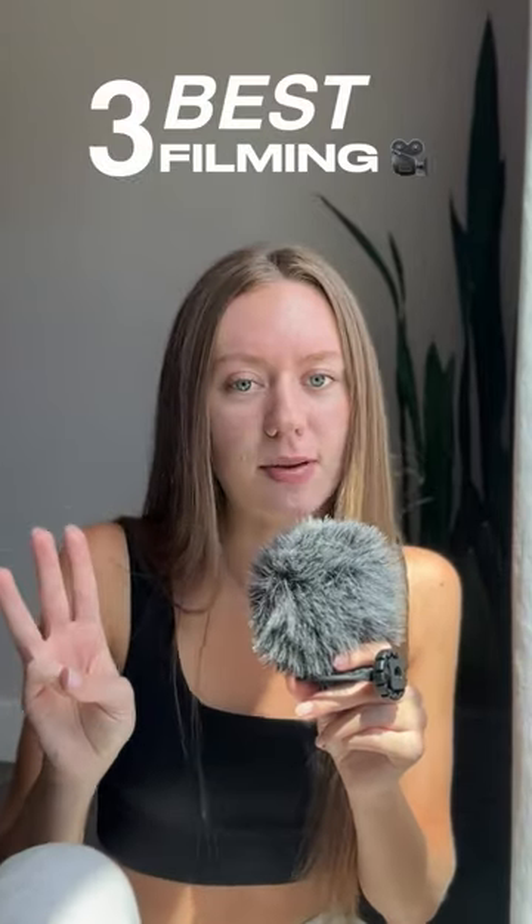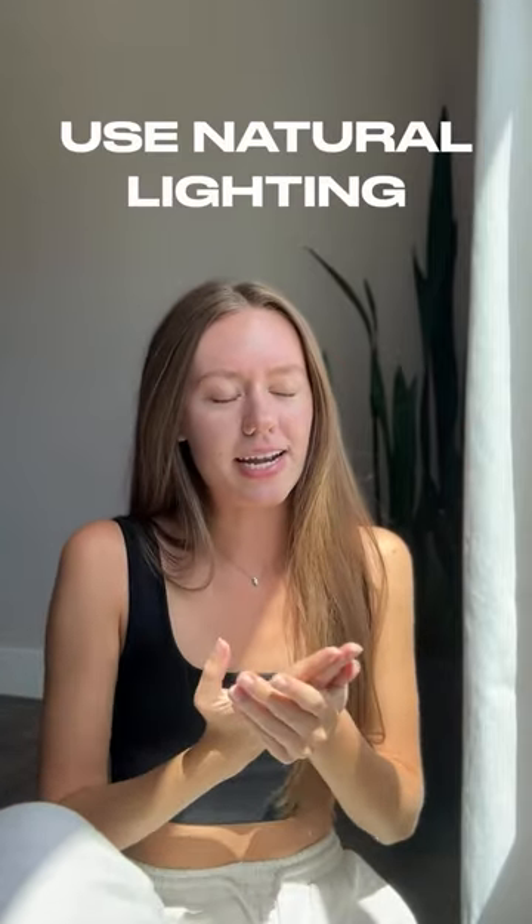I just finished filming some awesome product-focused UGC videos, and I thought I'd share my three best filming practices. By the way, this microphone isn't connected to anything. Number one, and most important: use natural lighting.